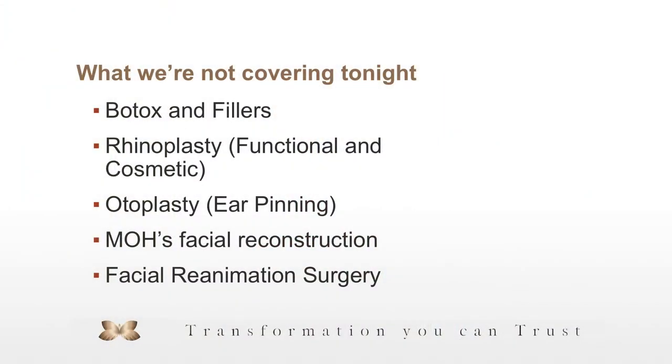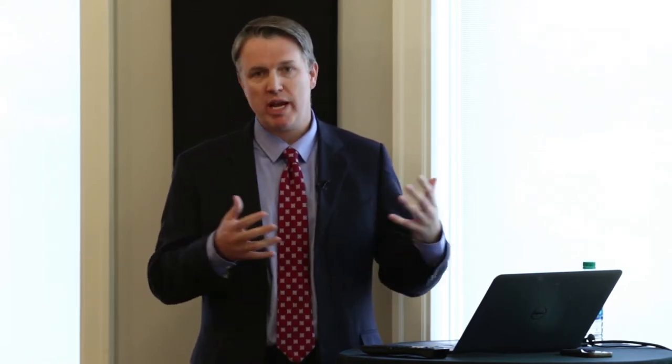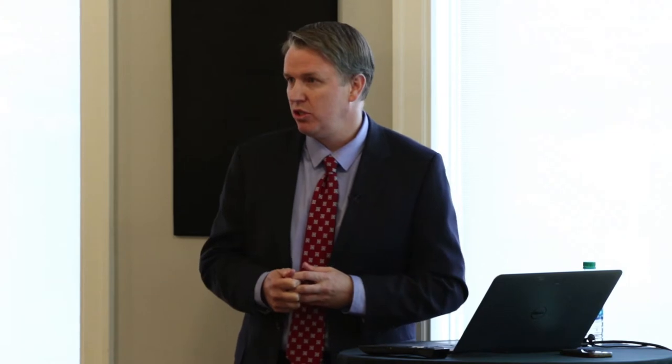We've covered a lot tonight and there are some things we haven't gotten into. We didn't cover the details of Botox and fillers. Botox is the number one office procedure we do — we're in the top 3% in the country as far as practices using Botox. Fillers right there with it. There's a lot of volumization you can do with fillers and, used in the right way, they make a nice additive or adjunctive complement to surgical procedures.